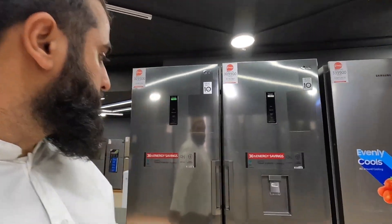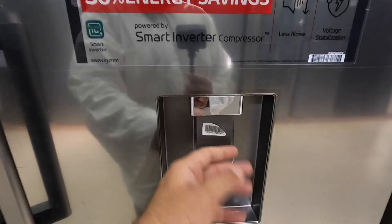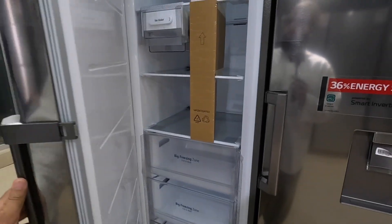This is the American-type fridge with the water dispenser, not an ice machine though. Oh wait — there is actually an ice maker in there, that's good!